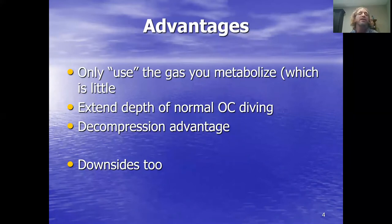It definitely has a decompression advantage, that's certainly true. But there is no good without bad — everything has its downsides. Rebreathers can definitely get you in trouble, and I want to walk you through a couple of those. But first, I want to talk to you about the Association of Marine Exploration.